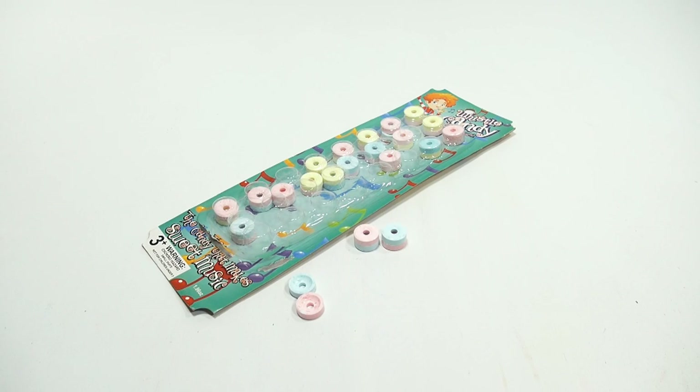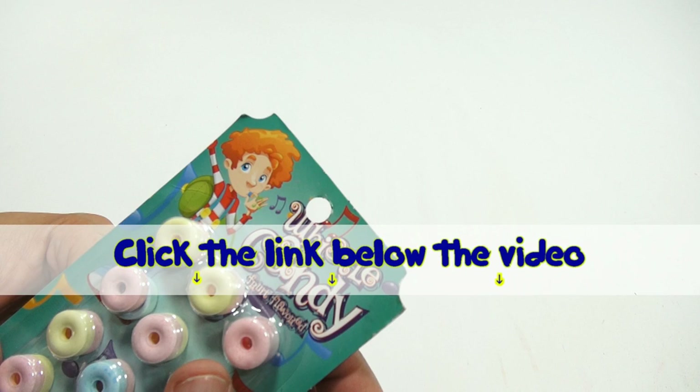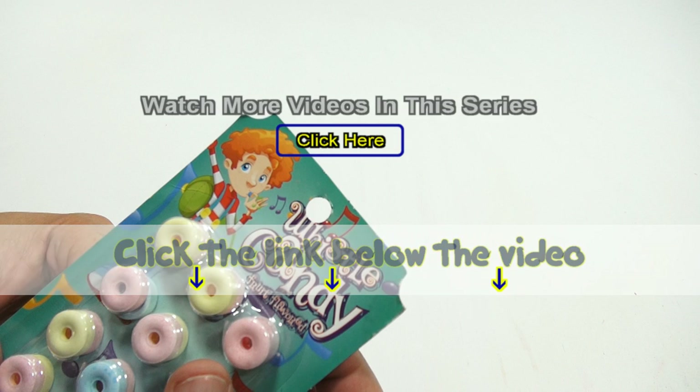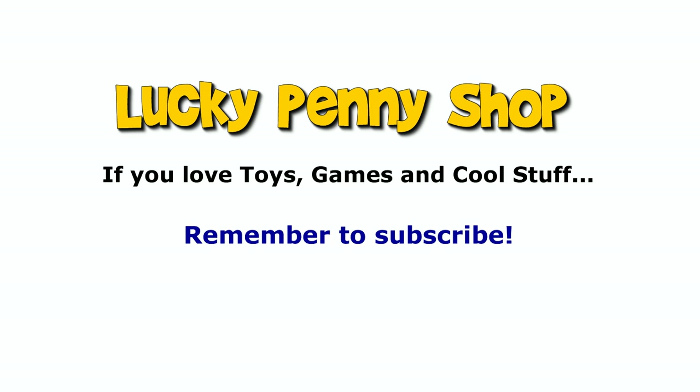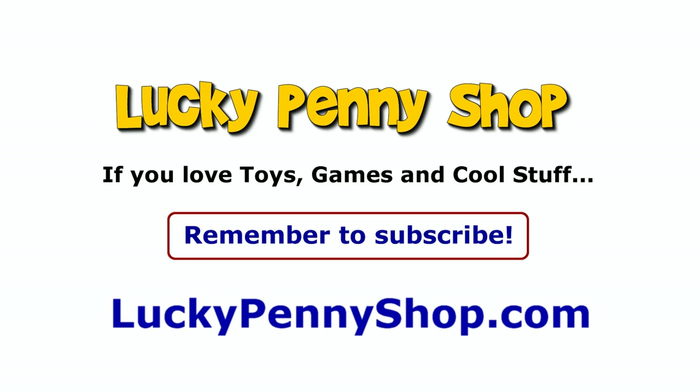Let me try one more. It's all right. Thanks for watching — it's really appreciated. Check that description, search our channel. If you want to find this item, click the link in the description area below the video. You can also watch more videos in this series by clicking here. And always remember, if you see a lucky penny, pick it up.